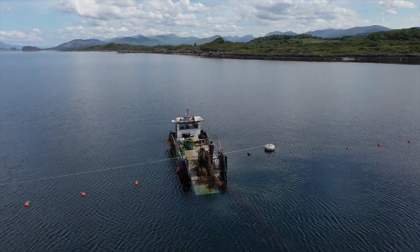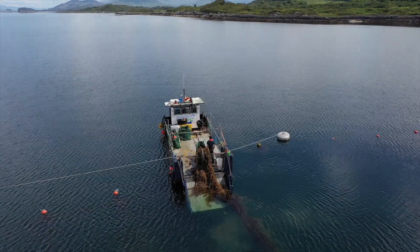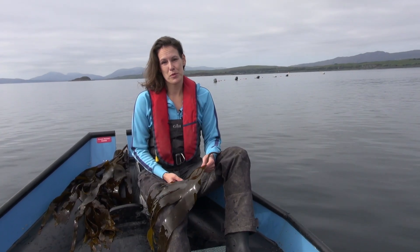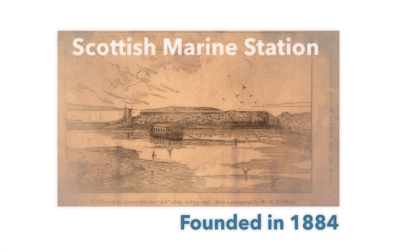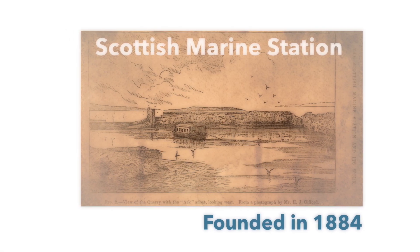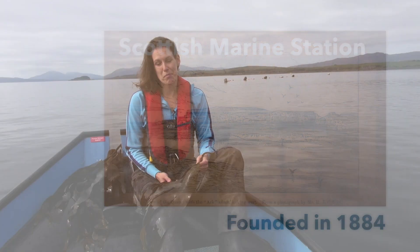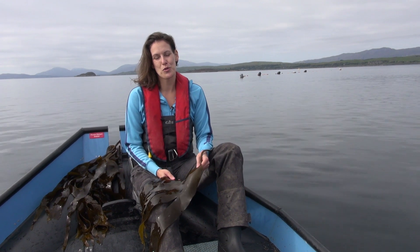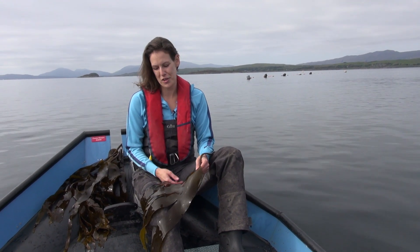We have been studying seaweed cultivation for more than seven years here at our two experimental seaweed farms, but actually the work and research at Sam's goes back to the 1880s, so we are looking at more than a hundred years of experience regarding micro and macro algae. All this accumulated knowledge is now available not only to us researching seaweed, but also to the industry to drive this cultivation process forward.